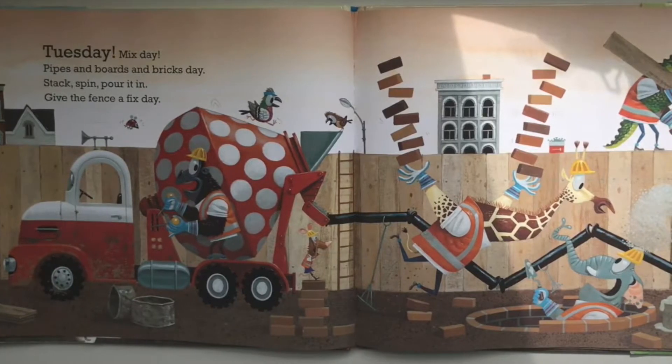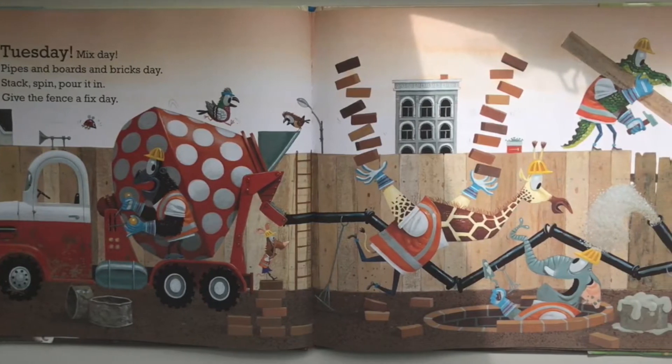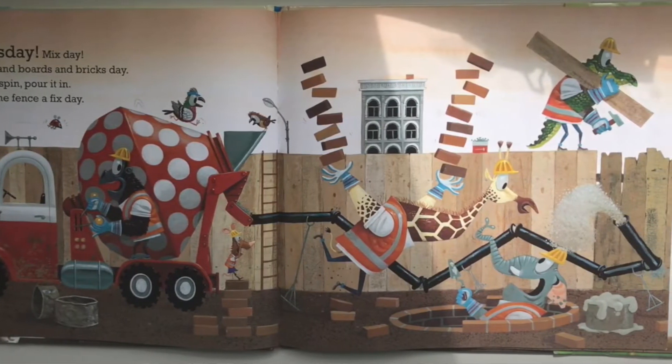Tuesday — mix day, pipes and boards and bricks day. Wednesday — stack, spin, pour it in, give the fence a fix day.